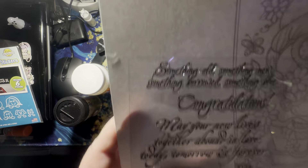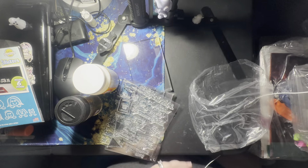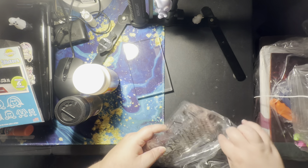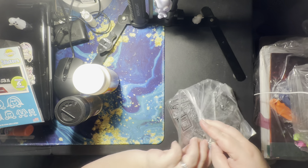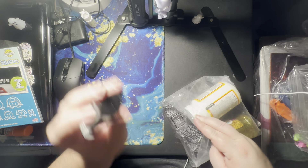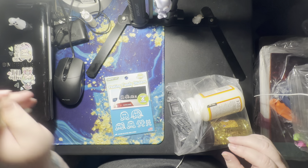That is actually pretty cool because I do not have any wedding stamps at all, so you're gonna stay up there. So I got three stamp sets with a block, some Mod Podge, some glitter, a magnifying glass, and stickers that I won't use — but these I will.